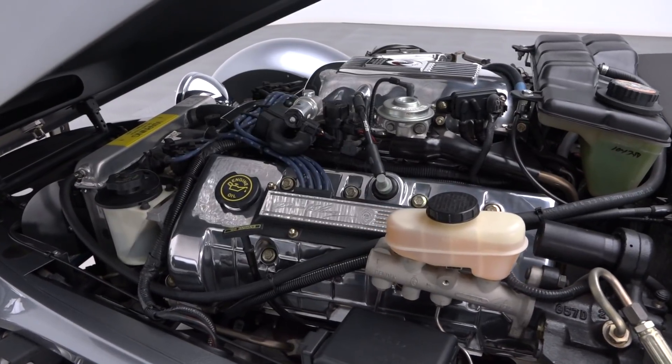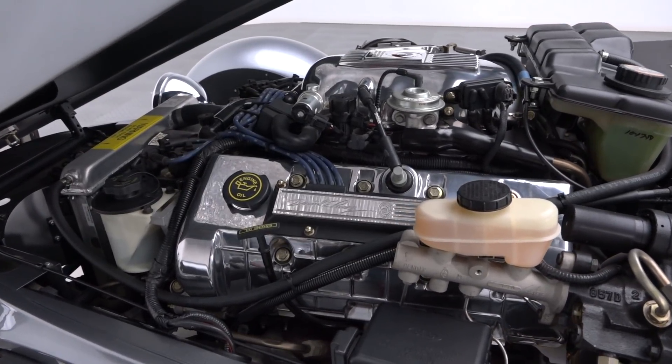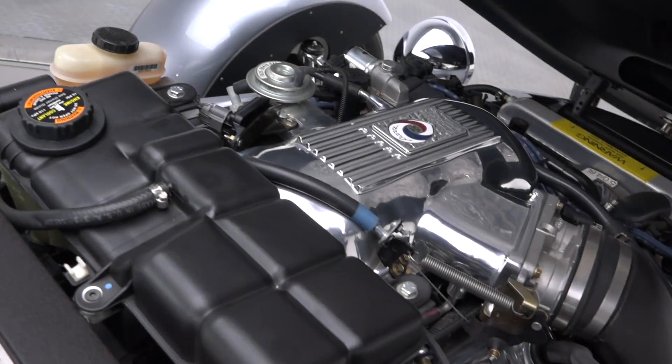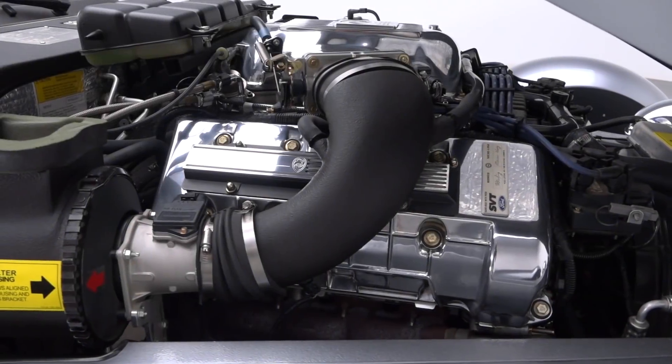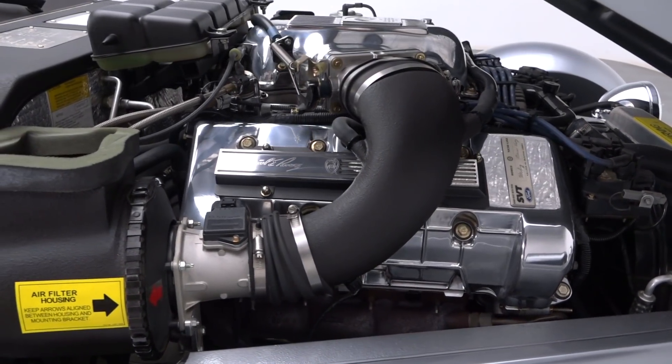Slide the hood forward and you'll find Ford's 4.6-liter dual overhead cam mod motor, good for 305 horsepower. A Tremec 5-speed sends that power to a Ford 8.8-inch rear end.